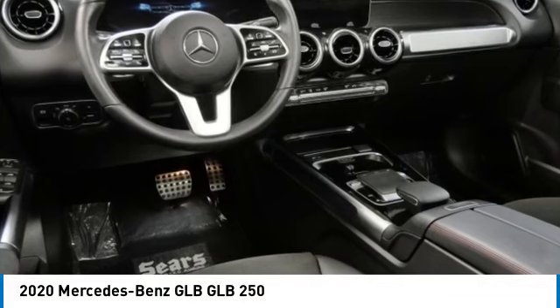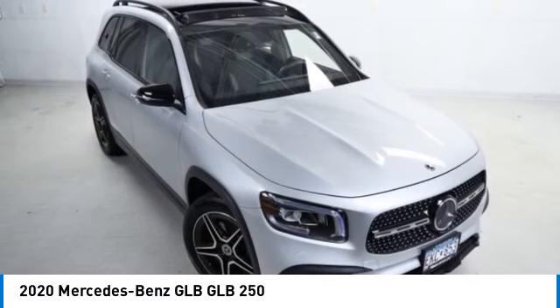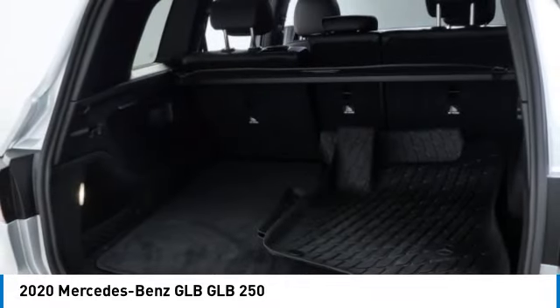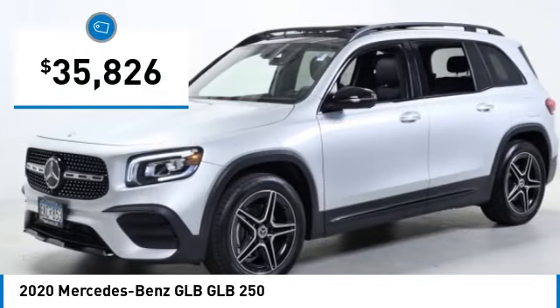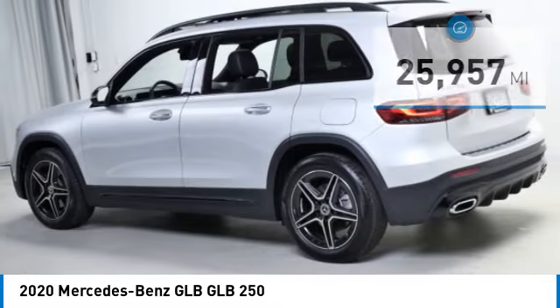Take a ride in the 2020 GLB. The Mercedes GLB is a spacious crossover that offers a plethora of technology and luxury features. Smooth acceleration and impeccable handling make this a fun vehicle to get behind the wheel. Priced below $40,000, this vehicle has less than 30,000 miles.